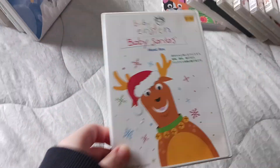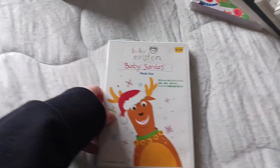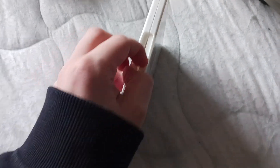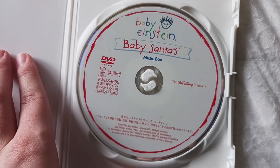Baby Santa, Japanese 2003 DVD. This is probably the most boring one of all — it plays English and Japanese, and since it's Baby Santa, none of that matters. I got this on Amazon for like $7 or $8.